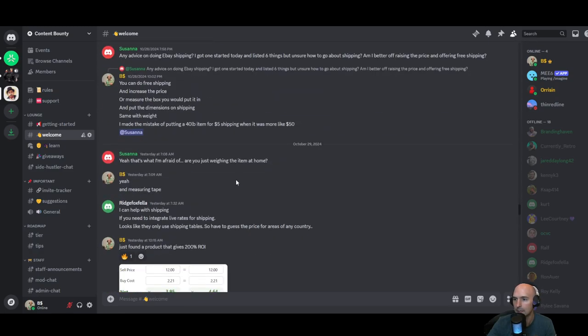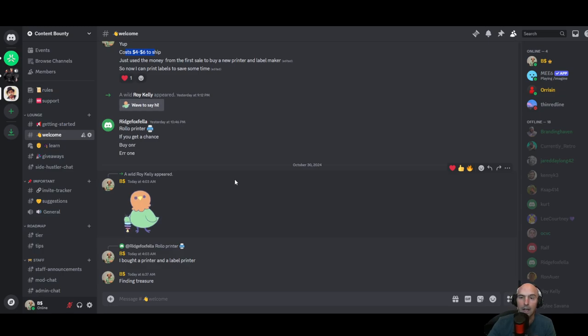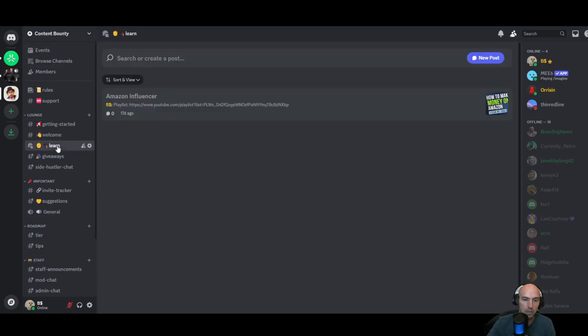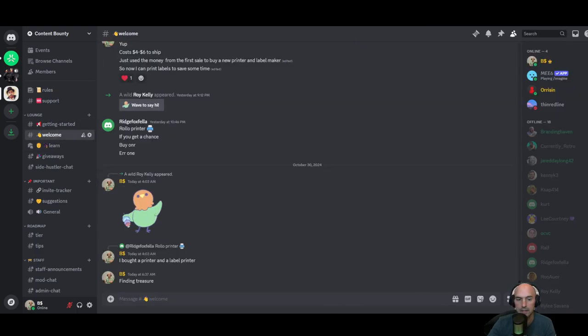We have a cool community here, just learning together. I'm not an expert, but I've done pretty well. I do have training on how to set up your Amazon influencer account and really start scaling that.